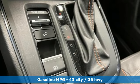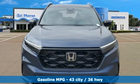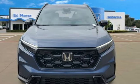Inline four-cylinder engine, dual-zone climate control, streaming audio, configurable instrument gauges, front heated bucket seats,